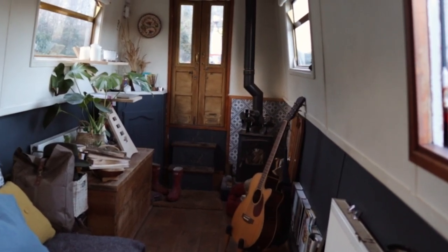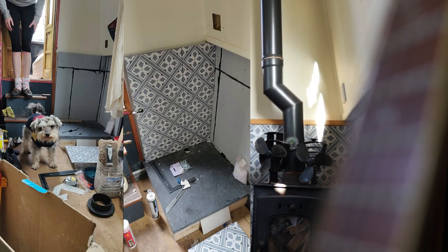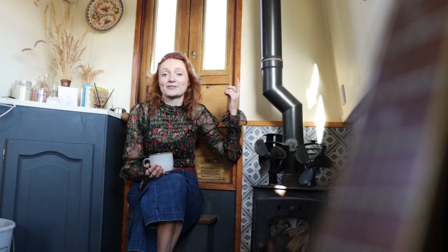We actually installed the wood burner ourselves, which was about six months into owning the boat, and it was a terrifying job. The worst part is having to drill a hole in the roof and just hope that you've done it in the right place.